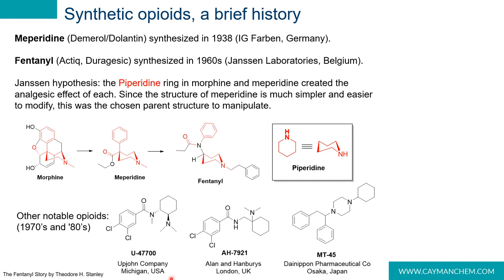Other notable opioids include U47700 from Upjohn Company USA, AH7921 from Allen & Hanbury's UK, and MT-45 from Dainippon Pharmaceuticals in Japan. These don't have piperidine rings per se, but structural elements are still present with a cyclohexyl group and nitrogens close by, as well as an aromatic group just off the amine moieties.